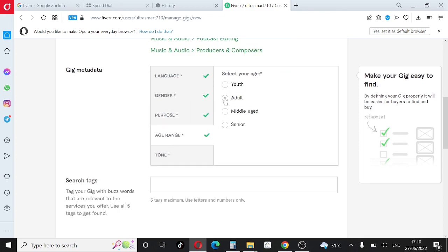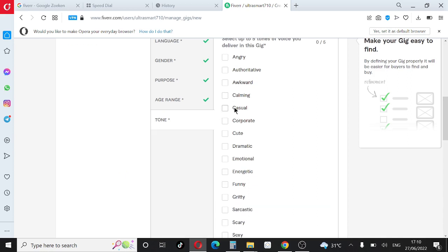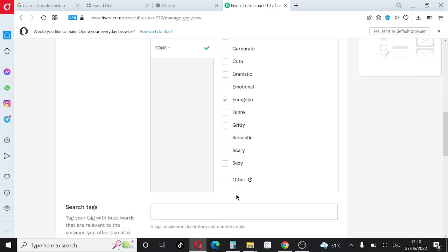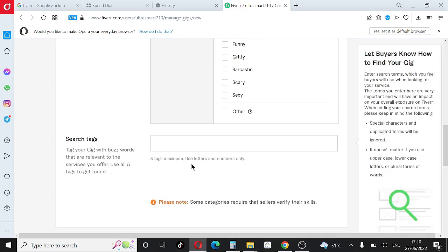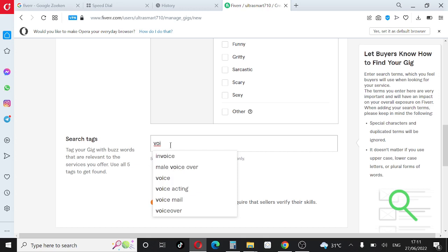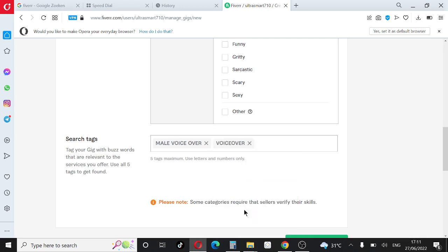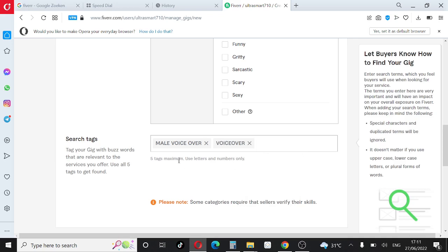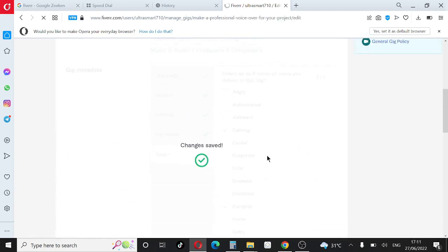Choose your gender — male or female. Then select the purpose of the gig: you can choose video narration, audiobook, or radio. You can select up to three. Choose your age range — I'll put adults. Select the tone of your voice over — I'll select energetic. Once that's done, add your gig tags: you can put 'male voice over', 'voice over', and add up to five tags. Then click Save and Continue.